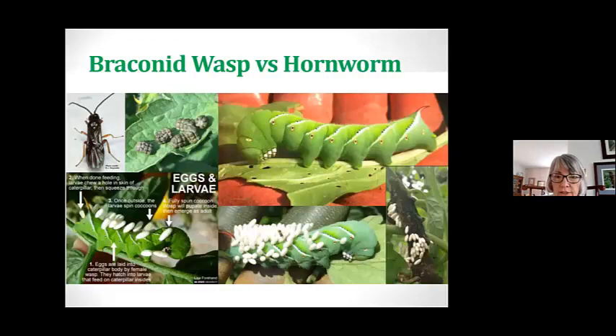Here is the braconid wasp versus the hornworm. I'm showing you how they mature from stage one, where the eggs are laid on the caterpillar by the female wasp, and then they hatch. When done feeding, the larvae chew a hole in the skin of the caterpillar and squeeze through. Once outside, the larvae spin cocoons. The wasp will pupate inside and emerge as an adult — so it's a home for these animals too.